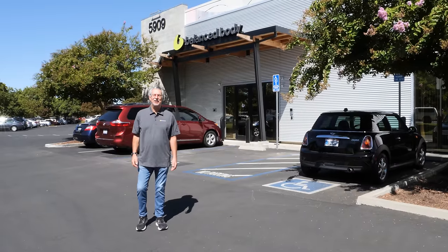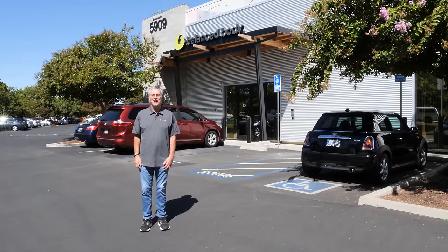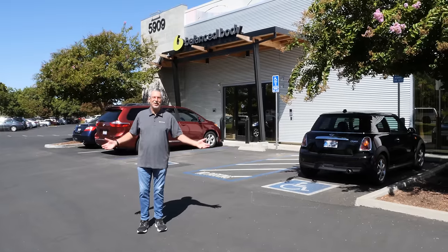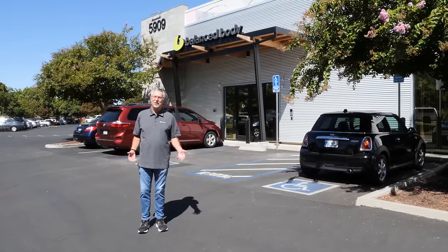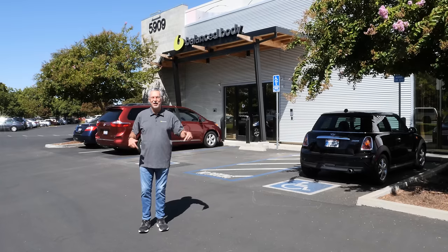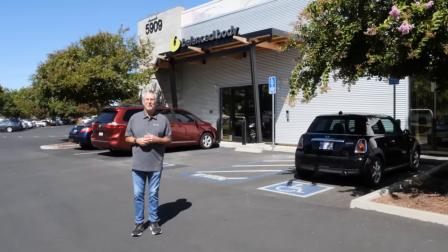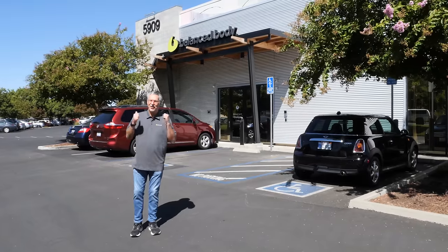Hi, I'm Ken Endelman. I'm the CEO for Balanced Body. I'm here today to show you the Balanced Body factory here in Sacramento. People ask us the question: where do we make this stuff? The answer is we make it here in Sacramento. But today I'm going to show you how we do it, take you inside, and give you the whole lowdown on how we make things at Balanced Body. So let's start.